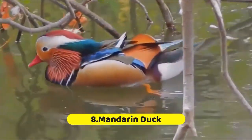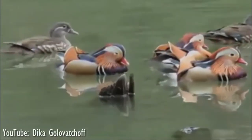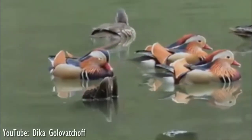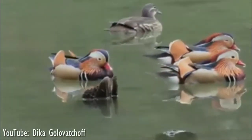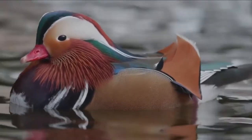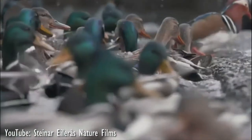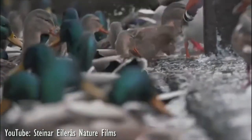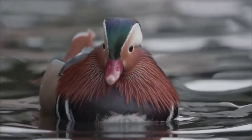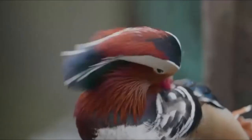Number 8: Mandarin Duck. This perching duck species is native to East Asia, though it can now be found in several parts of the world including England, Ireland, and California, as captive individuals escaped and created wild breeding populations. The wild ducks in Asia face a population decline due to logging and habitat loss. Thankfully, despite the male's impressive breeding plumage, they are not typically targeted by hunters — one factor that has helped the mandarin survive, according to the University of Michigan Museum of Zoology, is their bad taste.